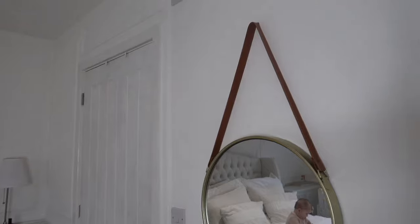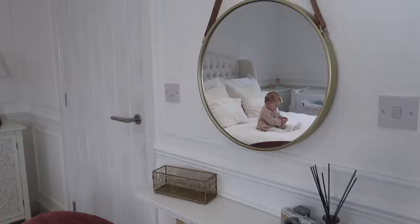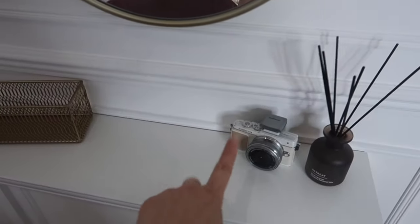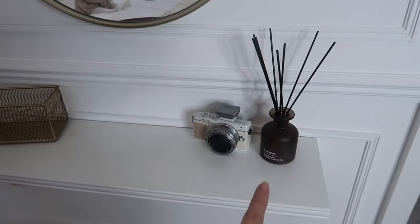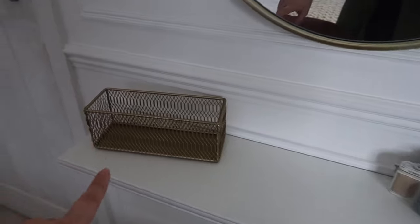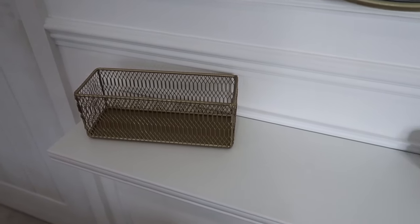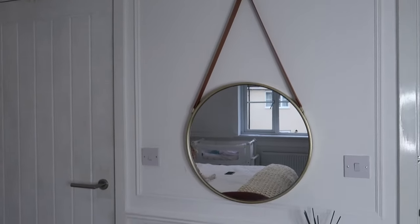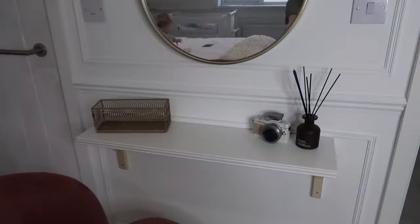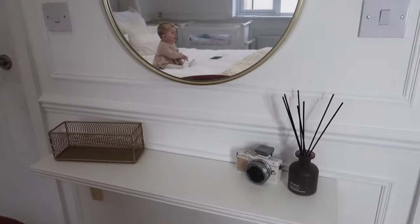Really really pleased with how it's all turned out. Cannot wait to change over the sockets and get this door painted — it's starting to come together. Bits on top: I've just put my other Olympus Pen camera on here just for some decor. Then I've got this Retreat reed diffuser which I bought in my Primark haul, and then this piece is from H&M Home which I actually bought in Amsterdam, but they probably have something very similar on their website. I also need to touch up some paint there but I'm really really pleased with it. I really love how this shelf with the little ridge goes in with the panelling that we've put on the wall — it all kind of flows together.